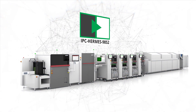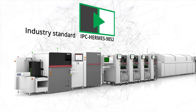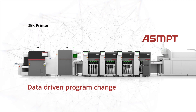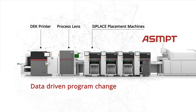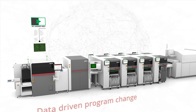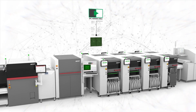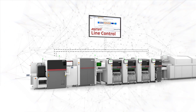The use of the industry standard IPC Hermes allows for automated program changes in SMT lines. This is made possible when equipment suppliers adopt data-driven program change techniques, such as the ones used in deck printers, the ASMPT Process Lens, and C Place placement machines. In this process, the physical board is paired with IPC Hermes data and passed along the SMT line, triggering automatic program changes at each equipment step. This seamless automation is enabled through effective communication between ASMPT equipment and the ASMPT line control system.